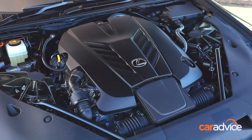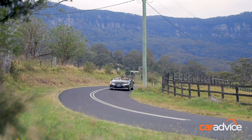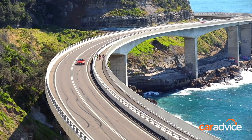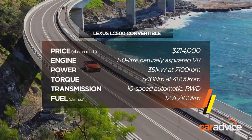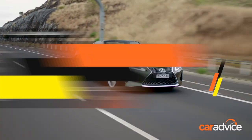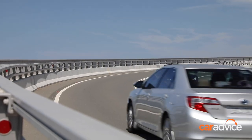The 5-litre V8 engine is a work of art and sounds even better with the roof down, making the convertible so appealing. It punches out 351 free-revving kilowatts and 540 newton metres of torque, and doesn't it love to rev to redline? The 10-speed automatic is slick at any speed and doesn't have the tendency to hunt for gears like some 10-speeds can do.